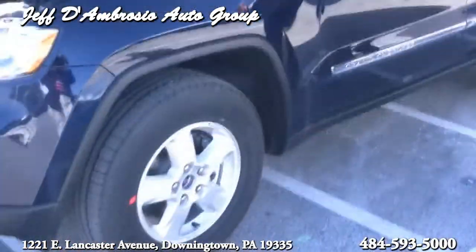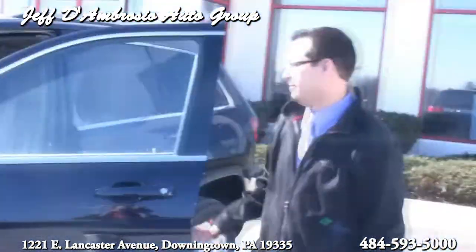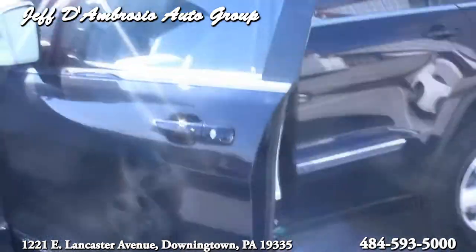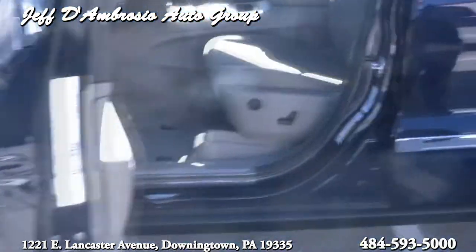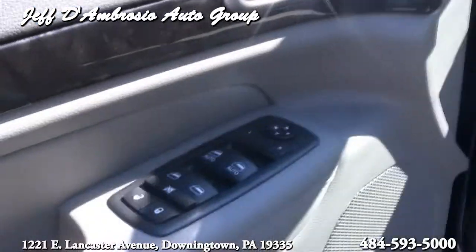It's got keyless entry that you can actually put in your pocket — you can walk up to the car and it unlocks automatically. Power seat, power windows and locks. This thing's loaded. And you get Sirius satellite radio one year for free on this vehicle.